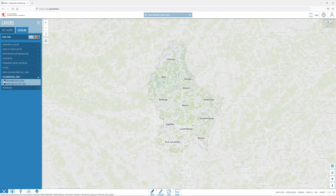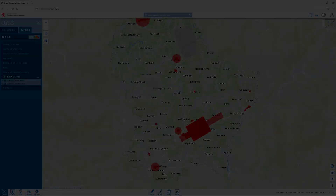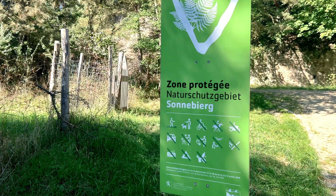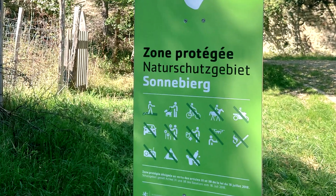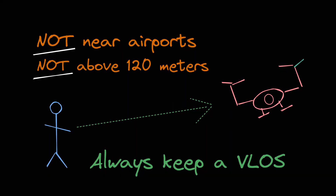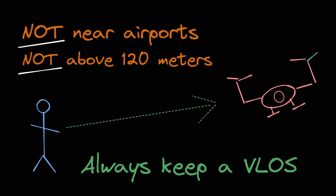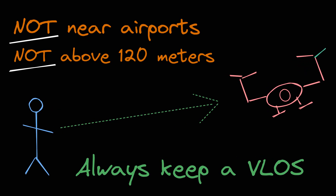In order to know where to fly in Luxembourg, you can check the UAS geographical zones using geoportal.lu. Nonetheless, some places may post signage which forbids flying your drone, which of course you need to respect. As explained in the training, don't ever fly near airports or above 120 meters. Also, always have a visual line of sight when flying.